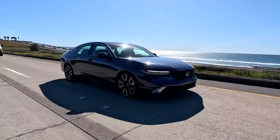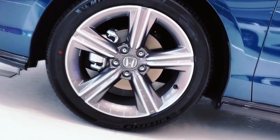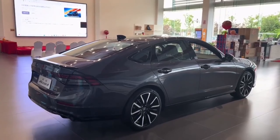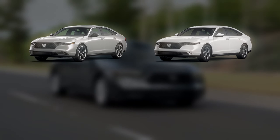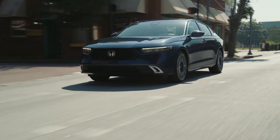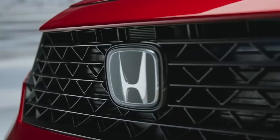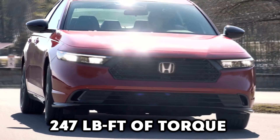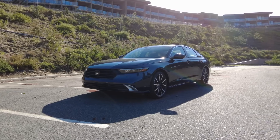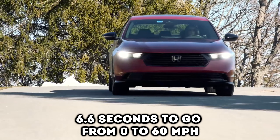However, there is one thing you should know. Unlike the previous generation, the 2023 model doesn't actually feature the all-wheel drive system. Instead, the LX and EX drive the front wheels through a CVT. Moving up the trim levels, the new Accord has a hybrid powertrain, consisting of the Sport, EX-L, Sport-L, and Touring models. These hybrid models are all powered by a 2.0-liter 4-cylinder engine as well as two electric motors, producing 204 horsepower and 247 pound-feet of torque. The 0 to 60 time improves by 0.8 seconds when you upgrade to the hybrid models, taking just 6.6 seconds — that's hot hatch territory.